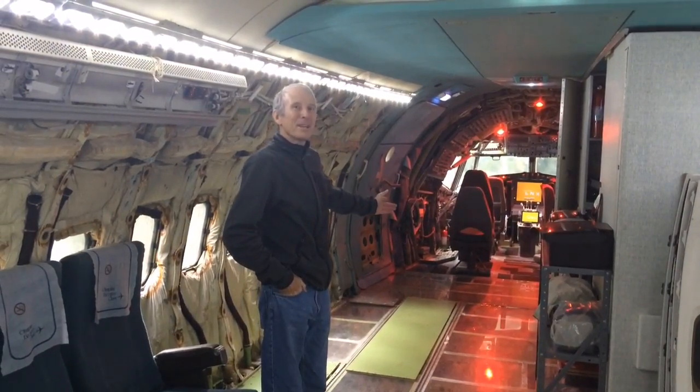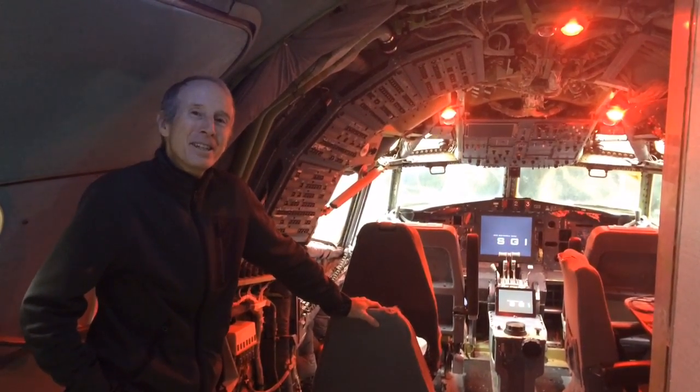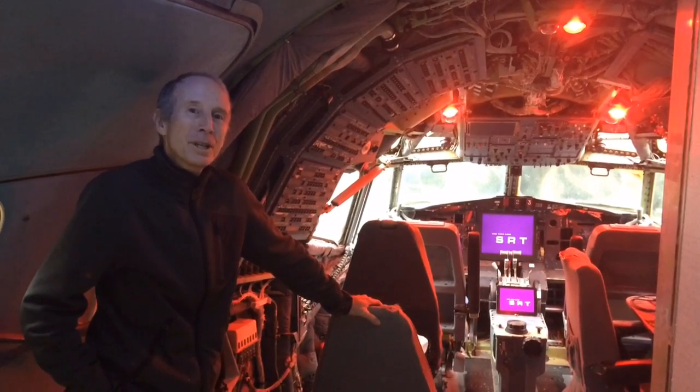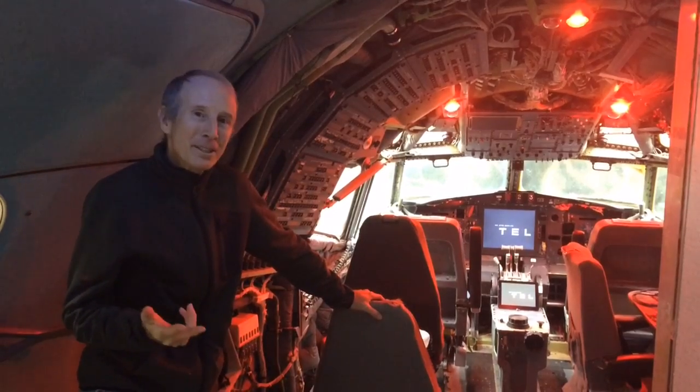The flight deck is forward. We can walk to the flight deck and take a look around. It's a Boeing 727-200, which was much earlier technology than is currently flying, and it was a three-crew-type flight deck. There's the captain, first officer, and flight engineer.